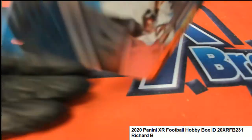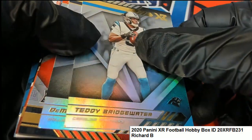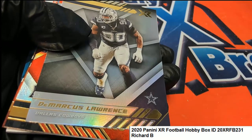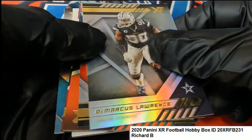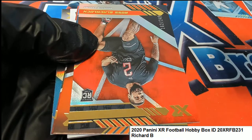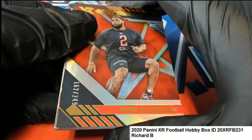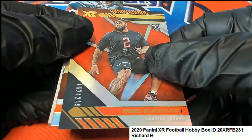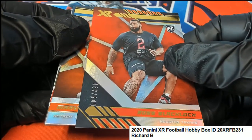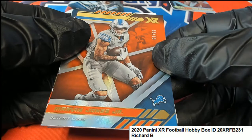Come on Herbert, come on Herbert. There's a Bridgewater and a DeMarcus Lawrence base card. See how good the base cards look. This is a Houston Texans rookie — that is a numbered parallel. Ross Blacklock. Marvin Jones for the Lions, parallel 61 of 99.